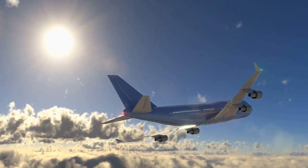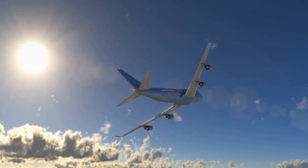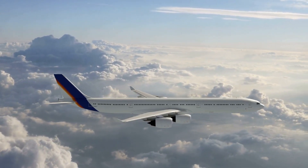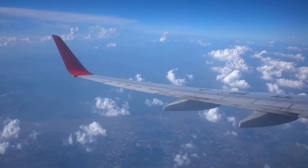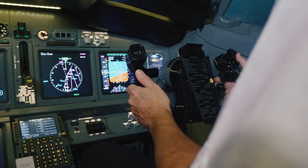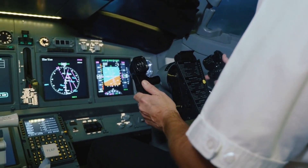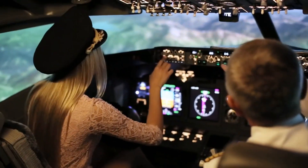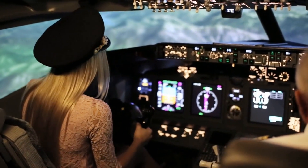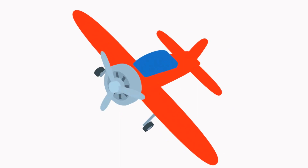Have you ever thought about why planes tilt when they turn? It's not because the pilots are showing off or trying to give you a thrill ride. It's because planes are designed to fly at a specific angle, called the bank angle, to turn. The bank angle is determined by the amount of lift the wings are generating and the speed of the plane. If the plane is flying too slowly or the wings aren't generating enough lift, the plane won't be able to turn as sharply. On the other hand, if the plane is flying too fast or the wings are generating too much lift, the plane could stall and lose altitude. The pilots must find the right balance to safely turn the plane.